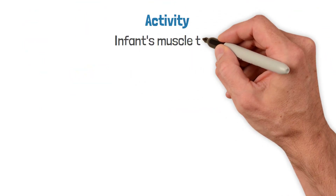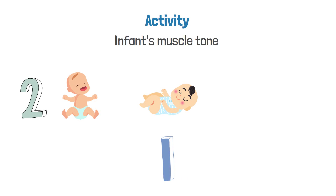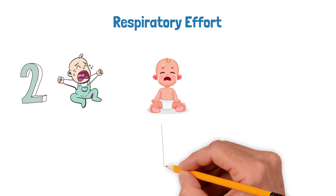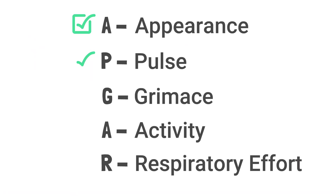The Activity parameter refers to the infant's muscle tone. If there is active movement, the infant gets a score of two. If there is only some movement of the extremities, they get a score of one. If there is no movement at all, they get a score of zero. Finally, the Respiratory effort parameter is assessed: a strong cry and normal breathing gets a score of two, a weak cry with irregular breathing earns a score of one, and apnea or no breathing at all gets a score of zero.